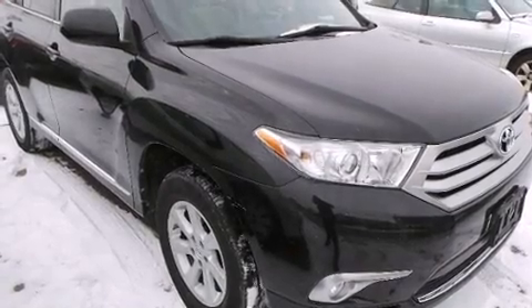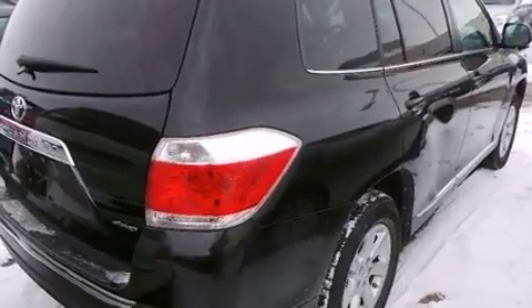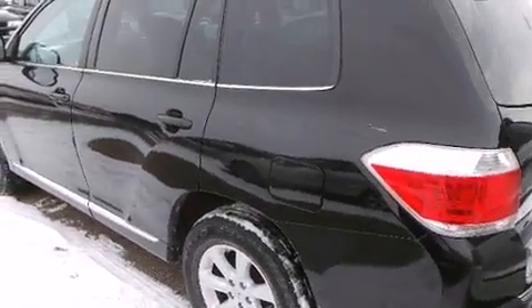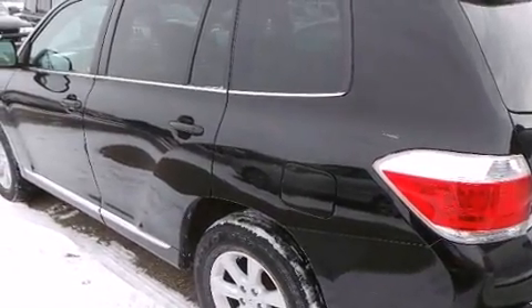Here's a great deal on a 2011 Toyota Highlander. A 3.5-liter V6 engine pairs with a sophisticated five-speed automatic transmission, and for added security, dynamic stability control supplements the drivetrain.